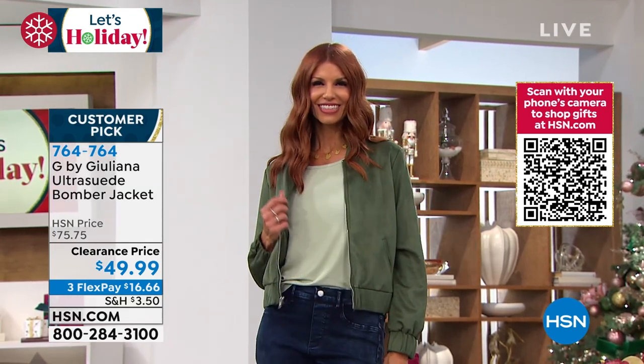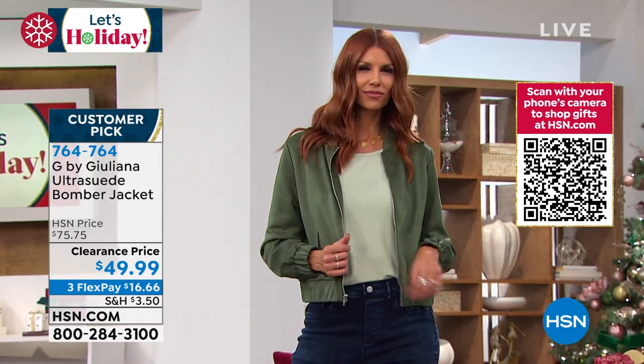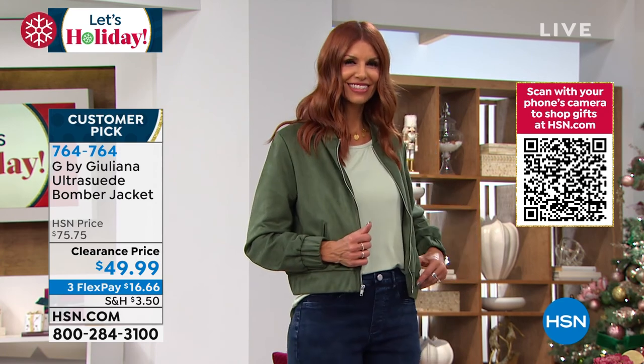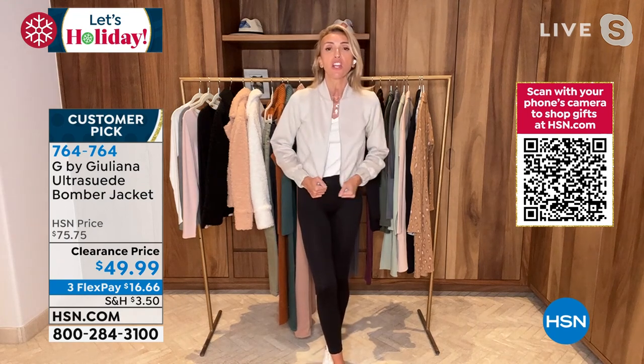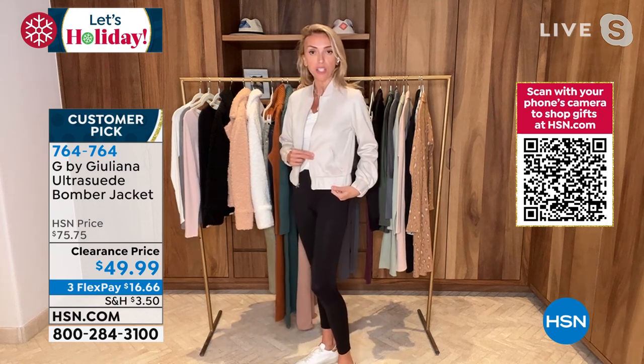This is for the current season — we just debuted it. Oh my gosh, I did not know it was already a customer pick! That's super exciting, that message just happened. But really a great piece. It feels like the most beautiful suede, it is so soft. The fact that you're getting all this fashion, all this quality, for under $50 is kind of incredible.